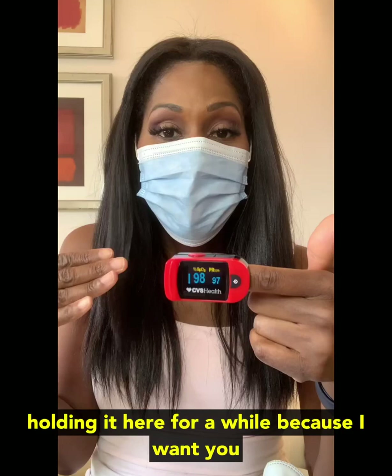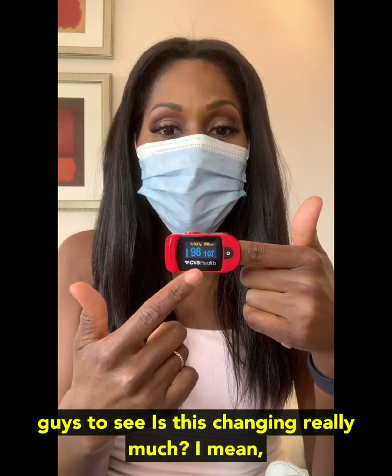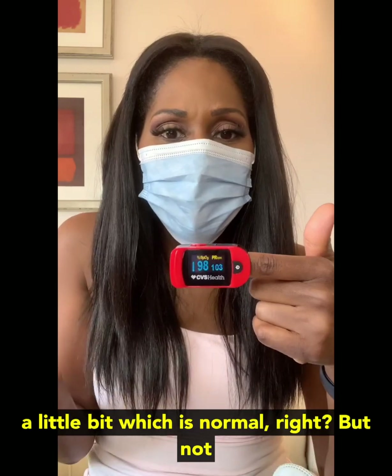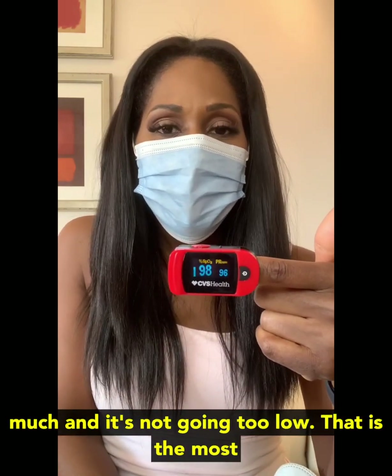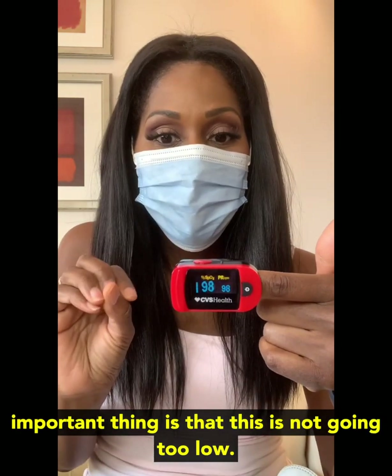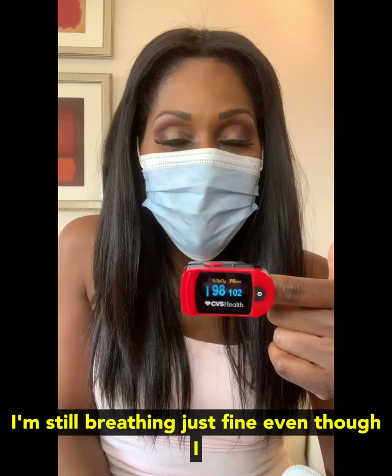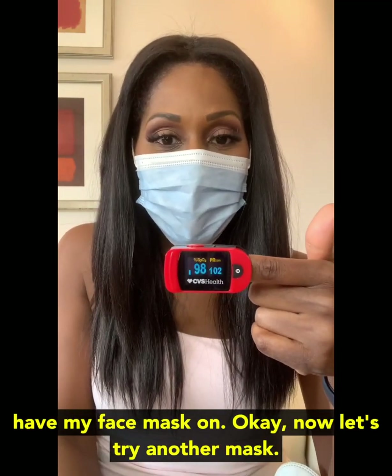It looks like it's about the same. My pulse is coming down though — look at that. It looks like I'm kind of taking it down a notch. I'm holding it here for a while because I want you guys to see: is this changing really much? A little bit, which is normal, but not much. And it's not going too low. That is the most important thing — this is not going too low, meaning I'm still breathing just fine even though I have my face mask on.